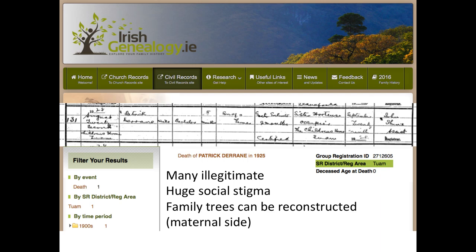There was a huge social stigma associated with illegitimate children in Ireland, perpetuated up until the present day. Family trees can be constructed only on the mother's side, because the death certificate doesn't tell us anything about the father apart from the fact that he was a farmer. We might assume that Durain was the name of the mother - that's why he was called Patrick Durain. For most illegitimate children, they took the name of the mother rather than the father.